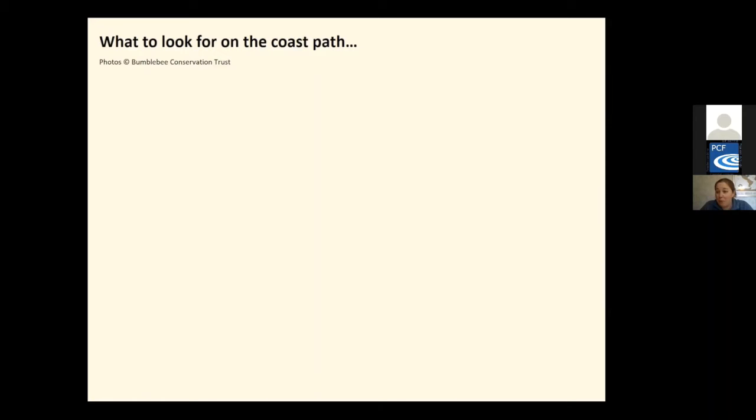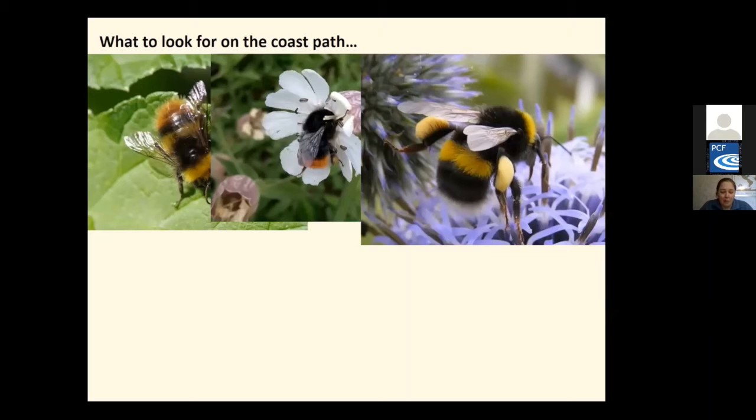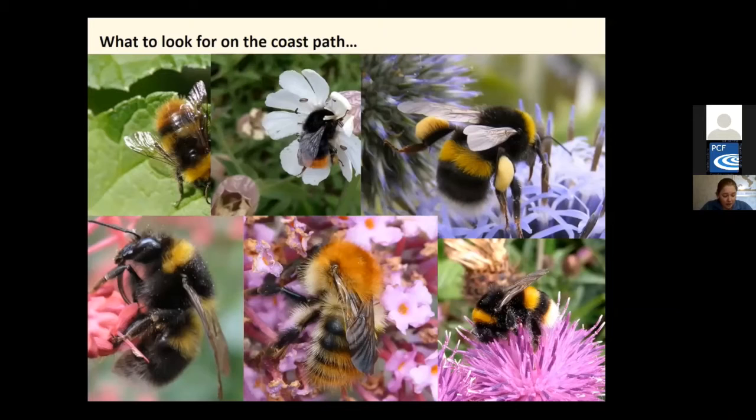When thinking of pollinators, bumblebees generally come to mind first — they are one of the main pollinators. There are eight common bumblebees known as the 'big eight' found all along the coast path. I won't go into detail with bumblebees as Claire will focus on them later, but the big eight are: early bumblebee, red-tailed bumblebee, white-tailed bumblebee, buff-tailed bumblebee, common carder, garden bumblebee, tree bumblebee and heath bumblebee.